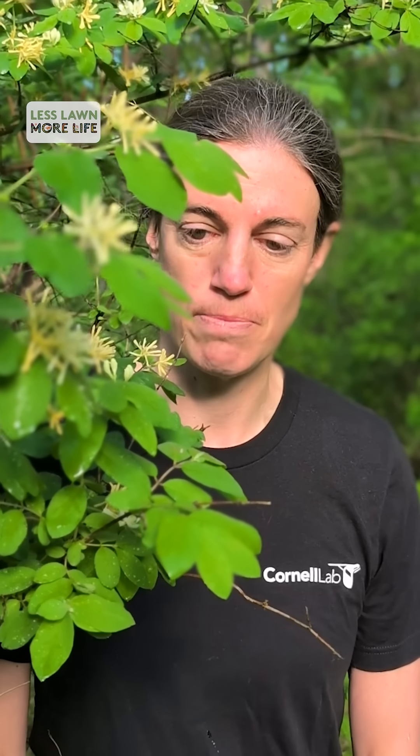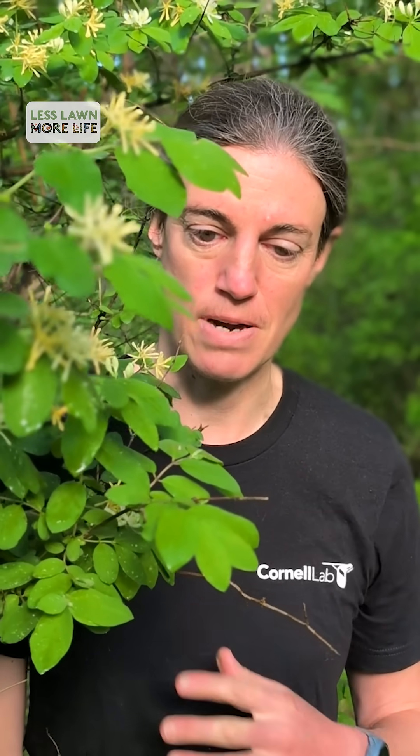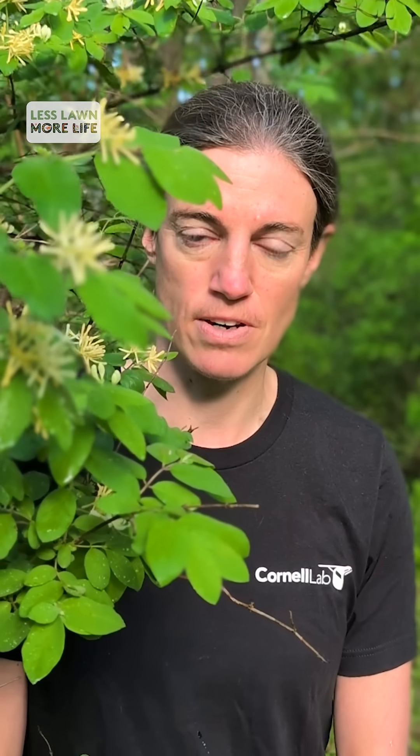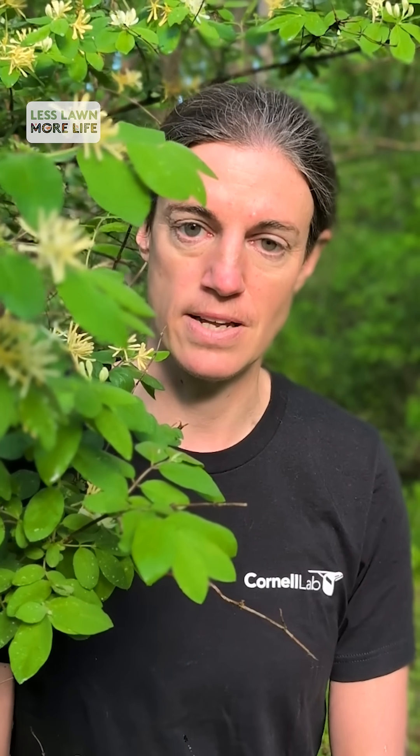You may see cardinals and grey catbirds and other birds nesting in shrubs like this, but research has found that often they don't actually survive. Predators find it very easy to scramble through these honeysuckles, and so nests in non-native shrubs often don't do as well as in native plants.